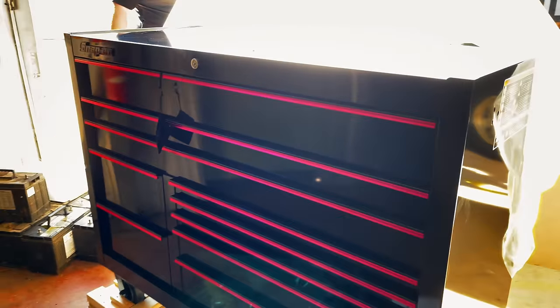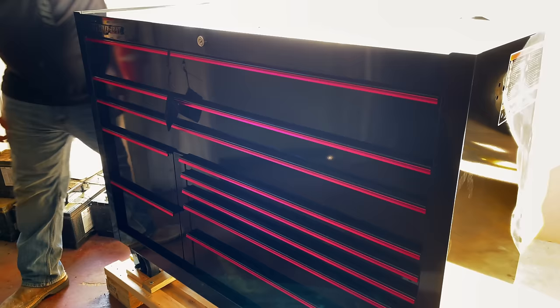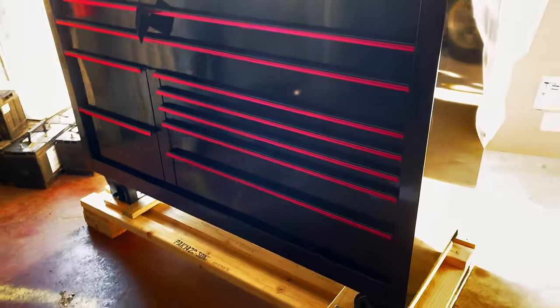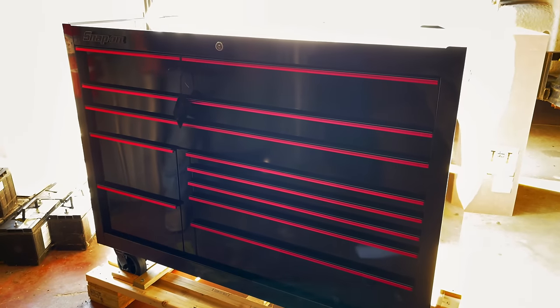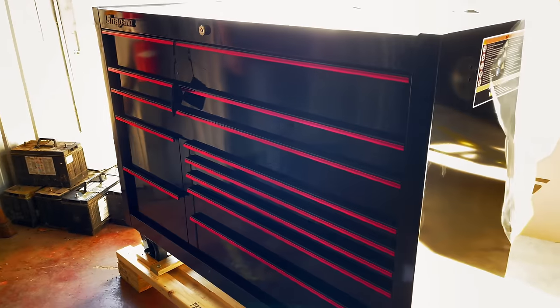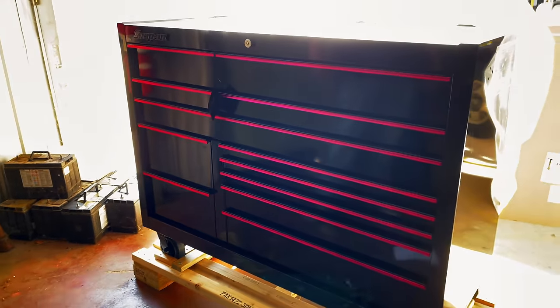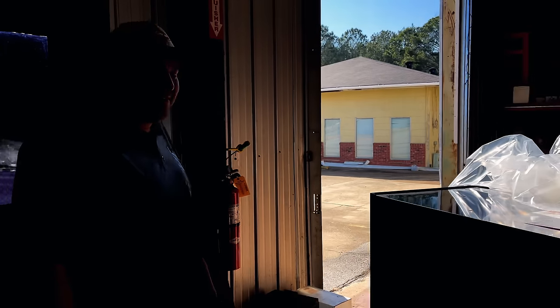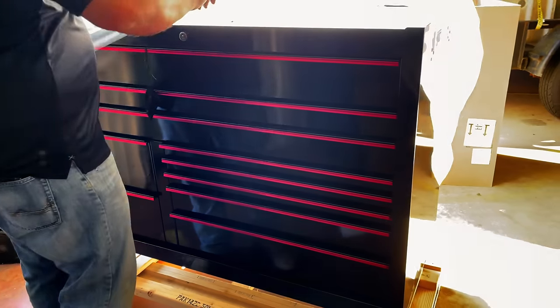Yeah, that looks good. I can't remember the model number — KCP 1422 WGZ. That's sharp man. That's cool looking. That pink looks good on there. So if you guys are looking for a black toolbox with pink trim, we've got one right here. Cool looking. Cover it back up, keep the dust off of it.